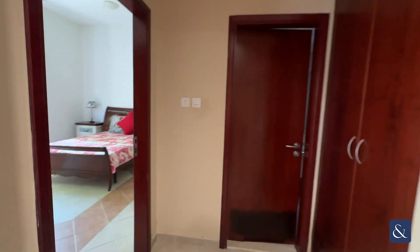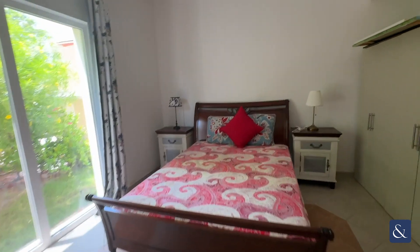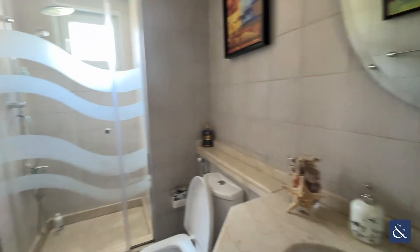The first bedroom is as soon as you come in the front door to the left. It's got lots of space. You've also got wardrobes here, wardrobes there, and you've also got the guest bathroom which has a shower, a toilet, and a basin.